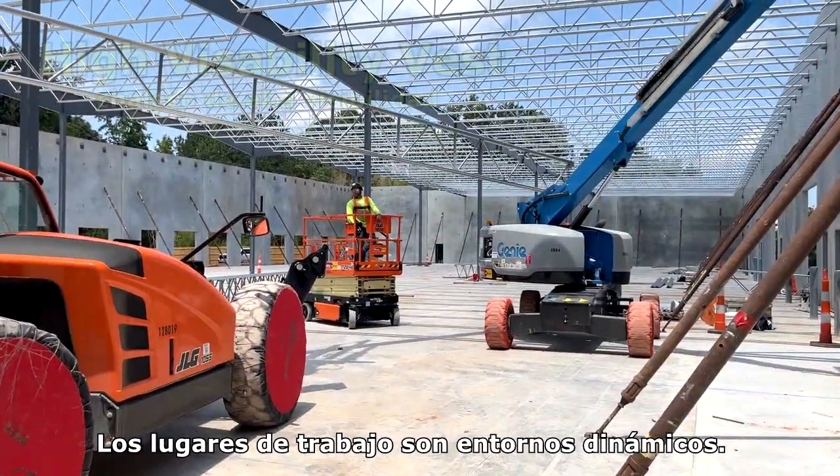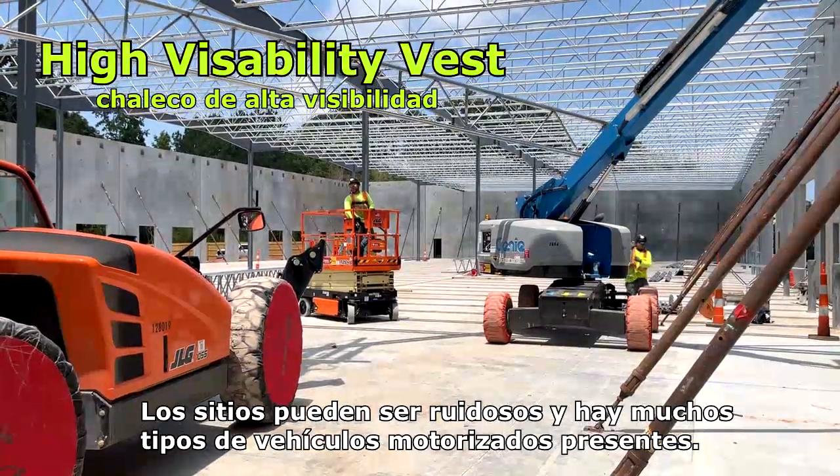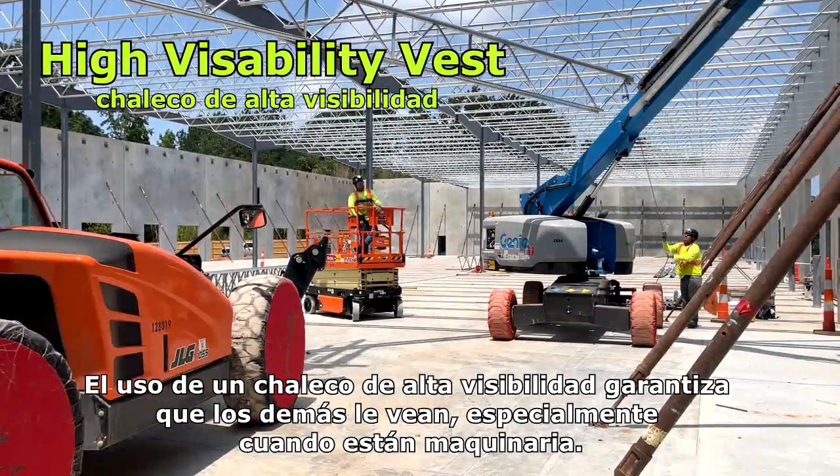Workplaces are dynamic environments. Many trades are working at one time. Sites can be loud, and there are many types of powered vehicles present. Wearing a high visibility vest ensures that others see you, especially when they are operating machinery.